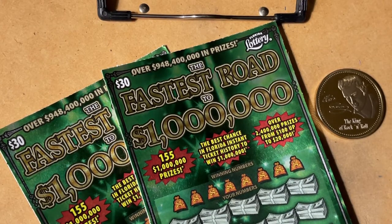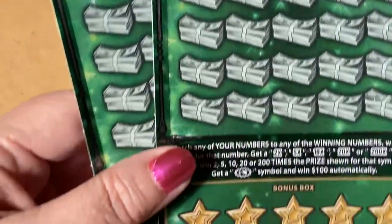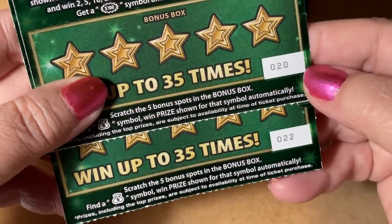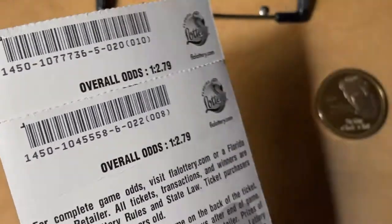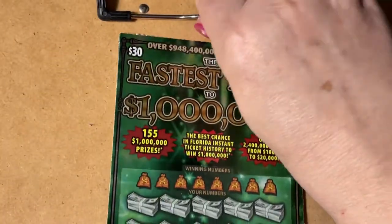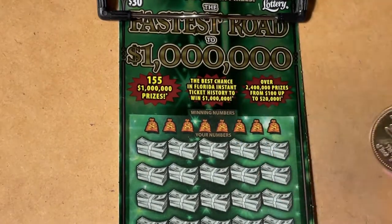Hello everyone, hope you're having a good day. I hope you're able to go out and do something you really want to do today — make it your day. Look what I have: I'm trying to make it my day. I have 'Fastest Road to a Million' — two tickets off different rolls, number 20 and 22. They came from the same store but different rolls. Let's see if one will be nice to me. I'm putting it on the clipboard and scratching with Elvis today.